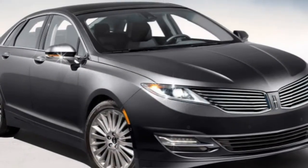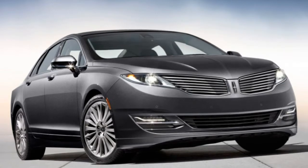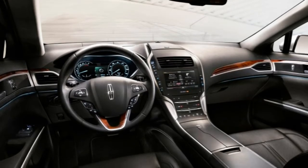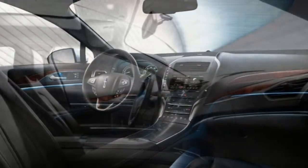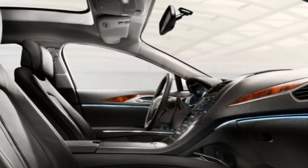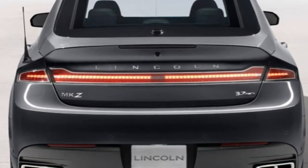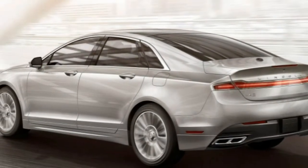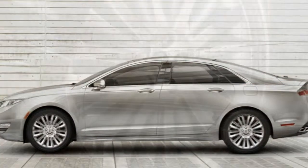The optional 3.7-litre V6 engine produces 300 horsepower and 277 lb-ft of torque, also through a six-speed automatic and either front or all-wheel drive. In testing, a V6-powered AWD MKZ covered 0 to 60 mph in 6.7 seconds, about a second slower than average for an entry-level luxury sedan with an upgraded engine. Front-drive V6 models return an EPA-estimated 22 MPG combined — 18 city, 27 highway — while AWD models achieve 21 MPG combined — 18 city, 26 highway.